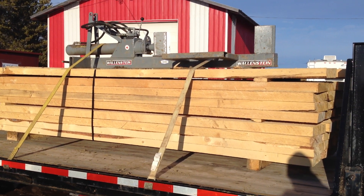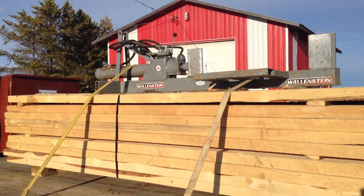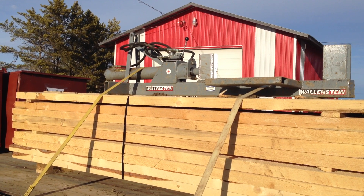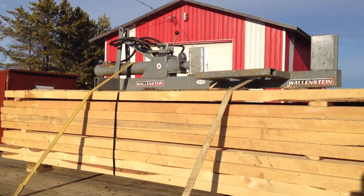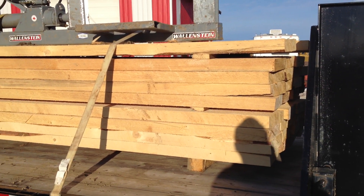Hey everyone, so in my last video I showed you about that little auction sale I went to see at the yard. I went to that sale and yeah, I picked up a few things.